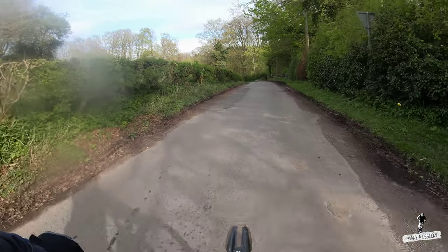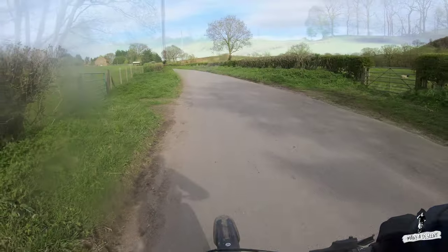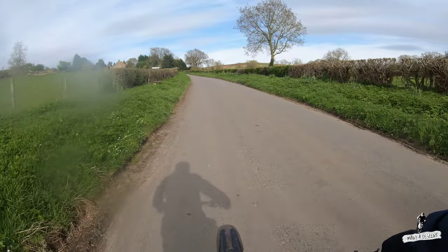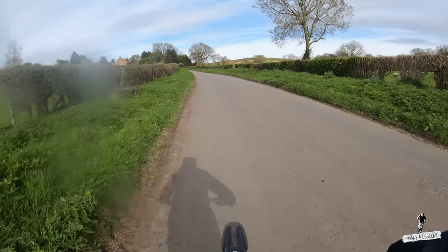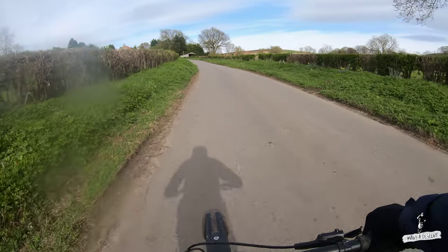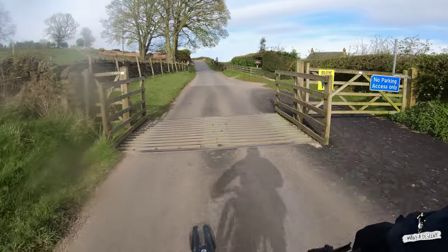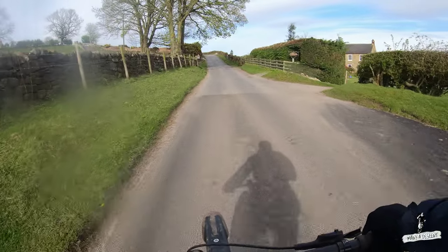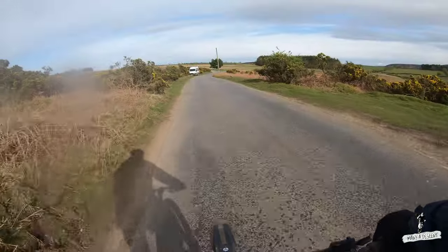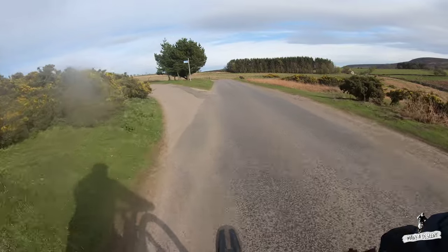So this is Thimblebeby — one of those picturesque villages that you get on the North York Moors, or in this case the edge of it. In front of us is Osmotherley, where we're heading to, but just before we get there we actually turn right and do a big climb. Oh, there's a very nice waterfall there — very picturesque.